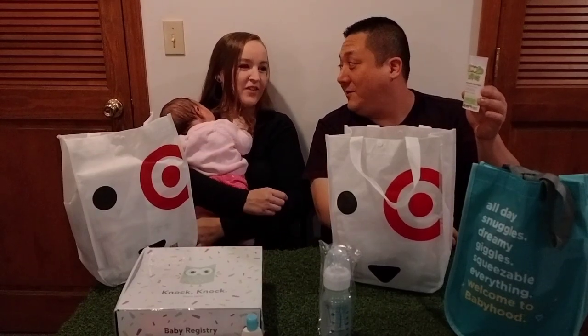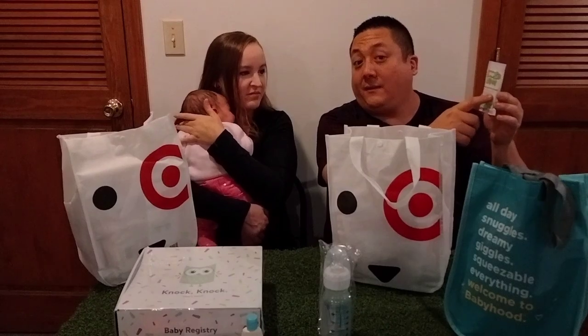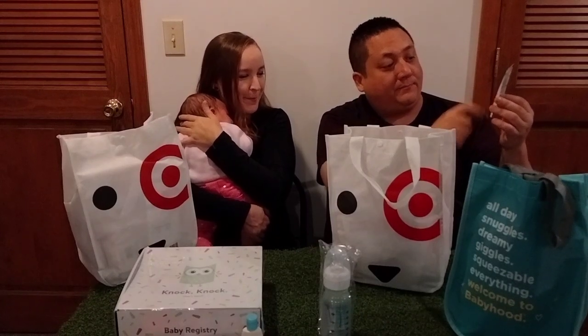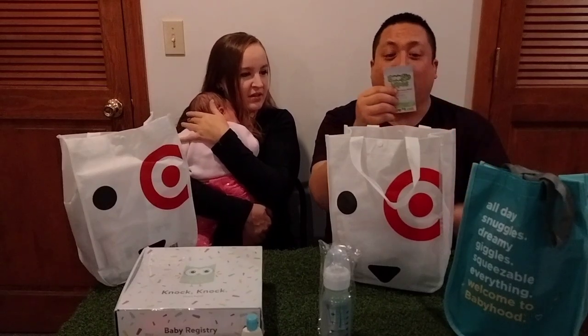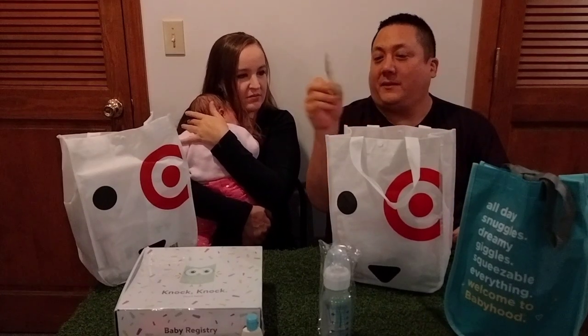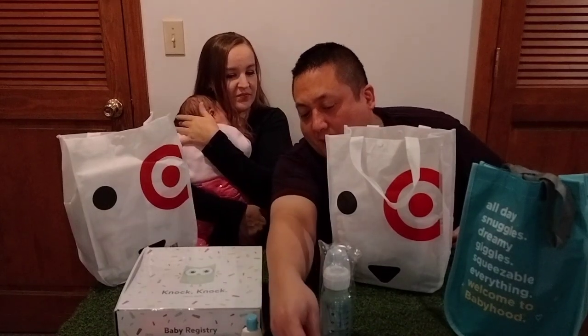Have you heard of Boogie Wipes? I have not. Gentle saline nose wipes — they clean and dissolve boogers and snot. They soothe with natural saline, olive, chamomile, and vitamin E, and they're hypoallergenic and alcohol-free. You can get a dollar off. I've not heard of it, but that's pretty neat.